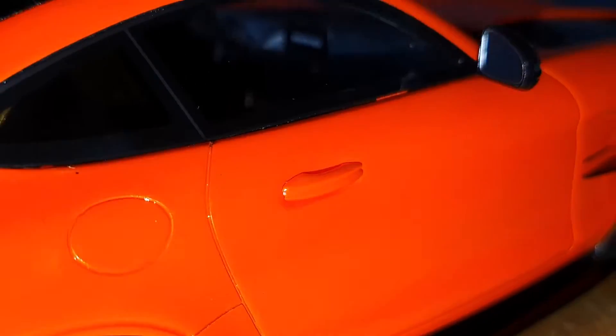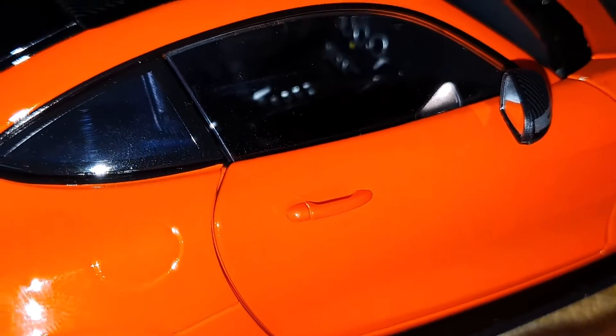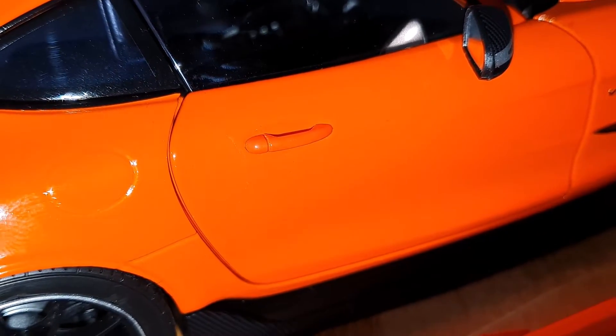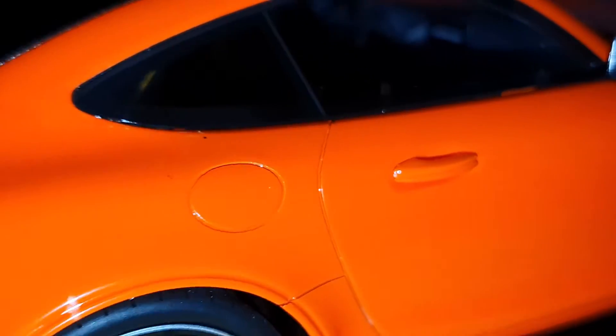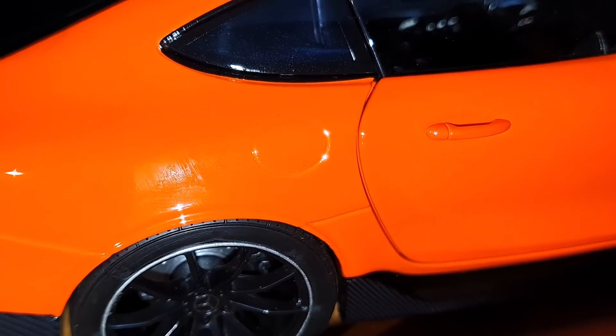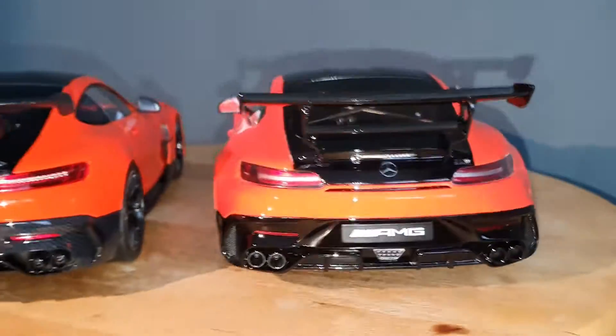Looking at the door handles: on the GT Spirit it's a single flush piece without much detail. On the Norev you can actually see the outline of the handle itself. Regarding the gas cap: the outline on the GT Spirit looks okay, while the Norev's outline is not as crisp — GT Spirit did that slightly better.